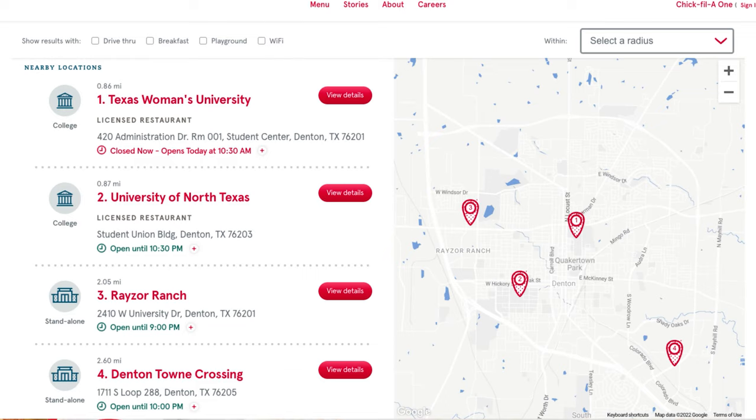Now I understand that parks and schools are super important, but we also need to understand what the Chick-fil-A situation is like. I'm happy to report that Chick-fil-A has four locations ready to serve you. I'm only half joking — I understand that Chick-fil-A is pretty serious business for some folks, so I really needed to include that.